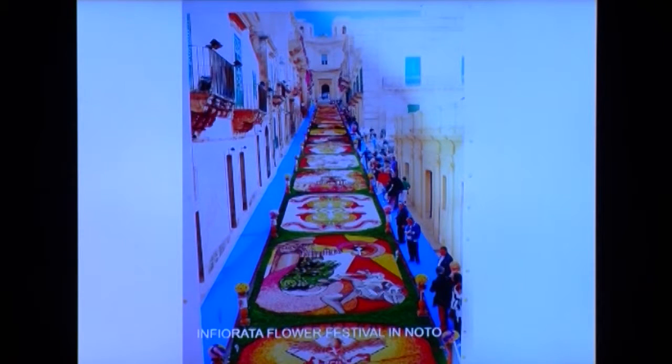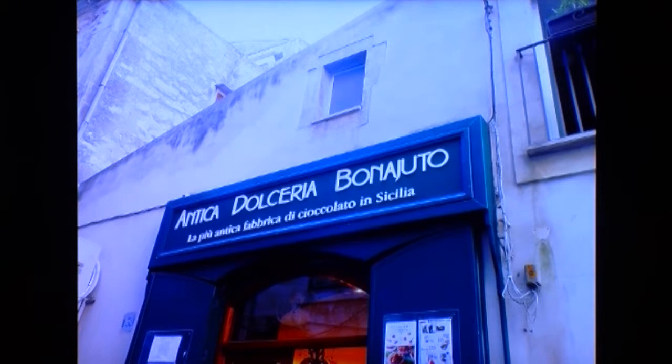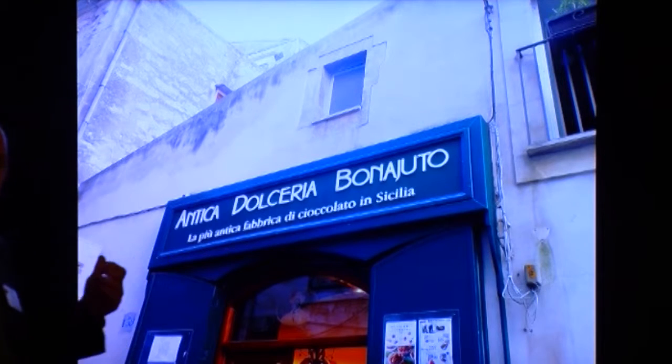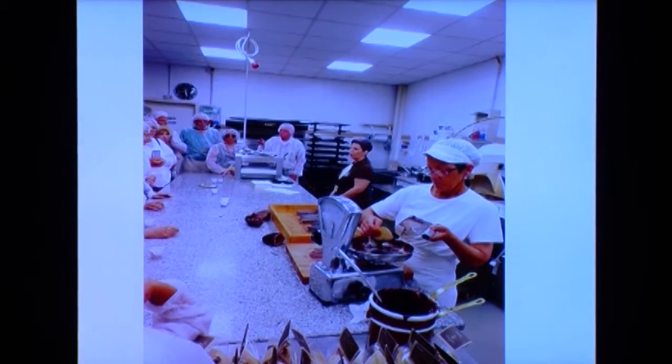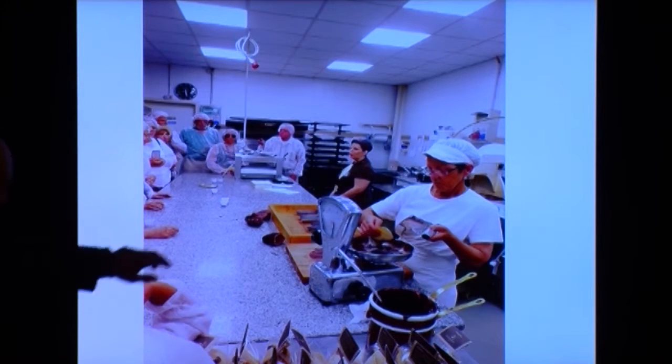Here is another city we went to — Noto, one of the UNESCO cities. This is an alleyway that during the Infiorata Flower Festival they decorate with all different types of floral designs made of flowers. This is what the alleyway looks like when the festival is not taking place. Sicily, which many people may not know, is very well known for its dark chocolate. This is one of the best chocolate-making facilities in Sicily, where all the chocolate is made on site. It was really interesting to watch the lady manipulate and massage the cocoa into a thick, smooth chocolate that was very, very good.